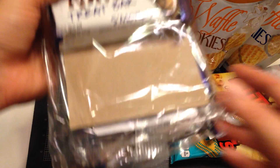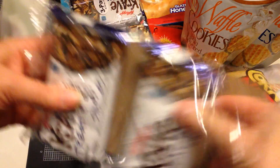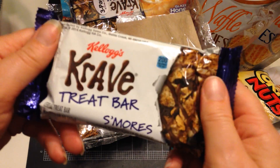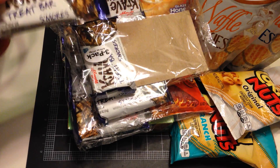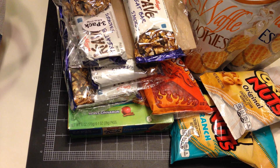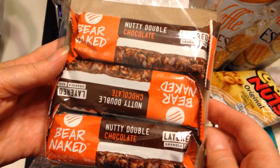I got three packages of Crave S'mores bars from Kellogg's — they're actually a three-pack. My son already ate one and said he really liked it. They're pretty good size, about the size of a Rice Krispie Treat. Gotta feed the teenagers and the growing boys, right? And then I found the Nutty Double Chocolate Bare Naked Layered Granola Bar — seemed interesting.